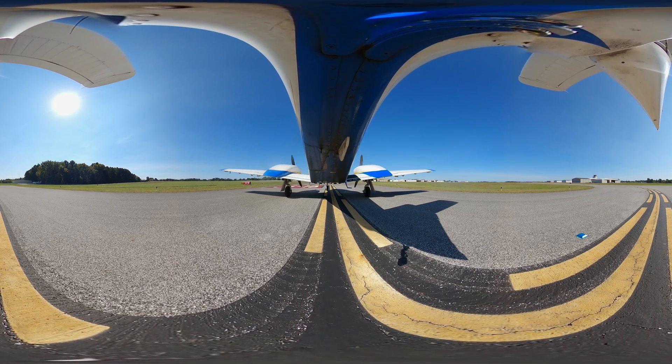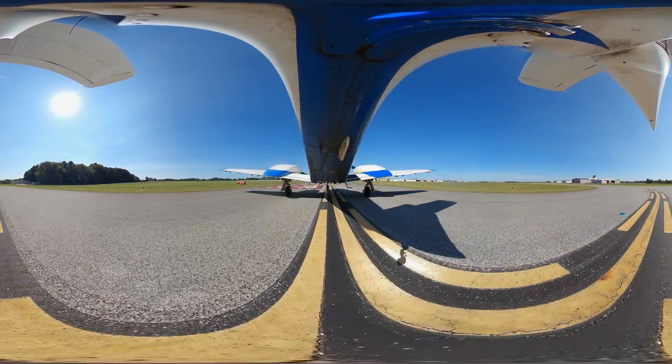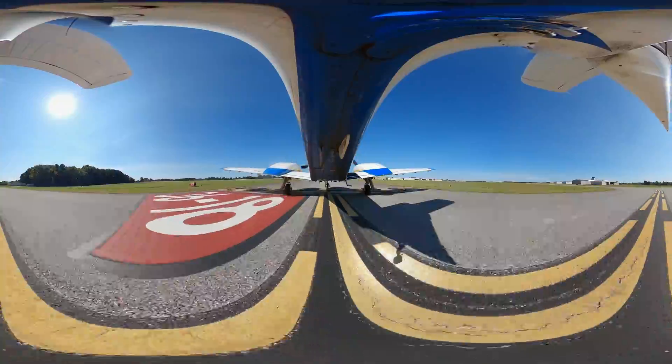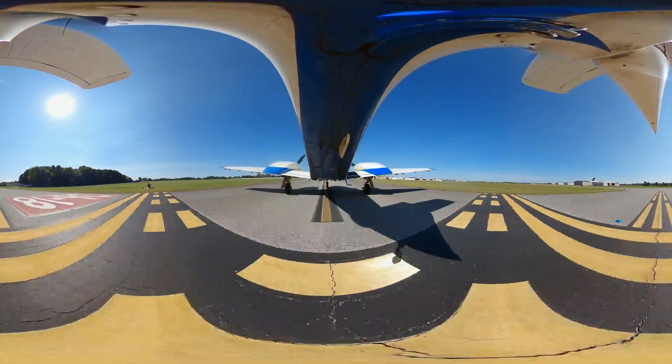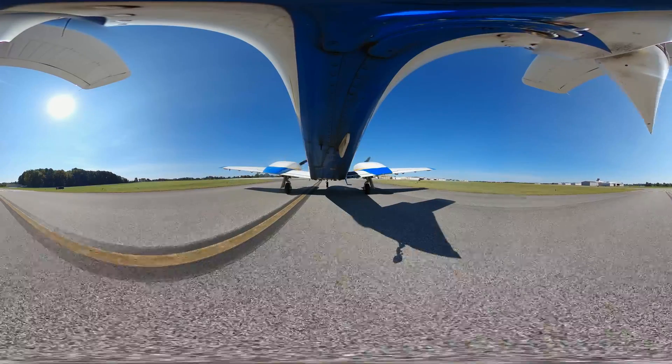Jacket 46, runway 36, fly runway heading, cleared for takeoff, wind 100 at 4. Runway heading, cleared for takeoff, runway 36, Jacket 46. So we're cleared for takeoff — we're going to turn our lights on. Final looks clear, the runway looks clear. Got a little bit of a right crosswind on this takeoff.